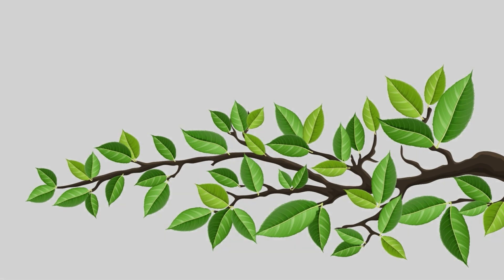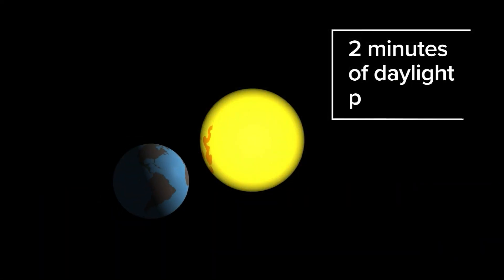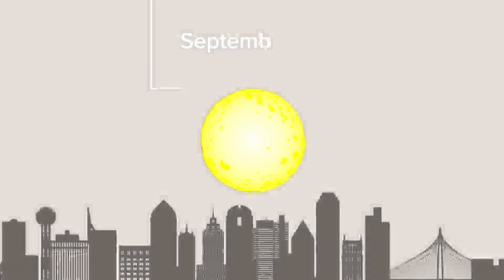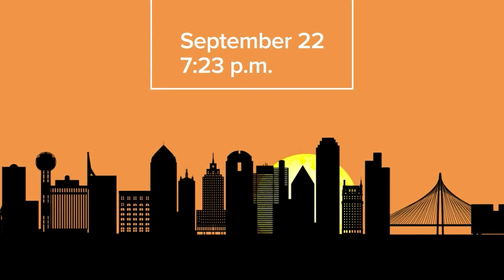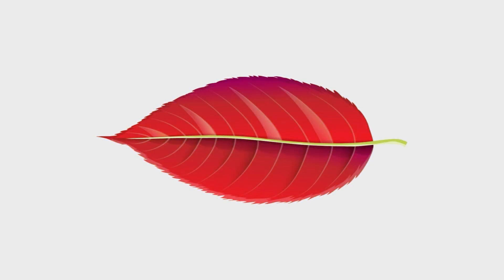But as we get closer to fall, there's less sunlight. In fact, from now until September 22nd, we'll lose about two minutes of daylight per day as the earth moves around the sun. Sunset on September 22nd will happen around 7:23 in the evening. Less sunlight signals the leaves to prepare for winter and stop making chlorophyll, so they begin to change to yellows, oranges, and reds.